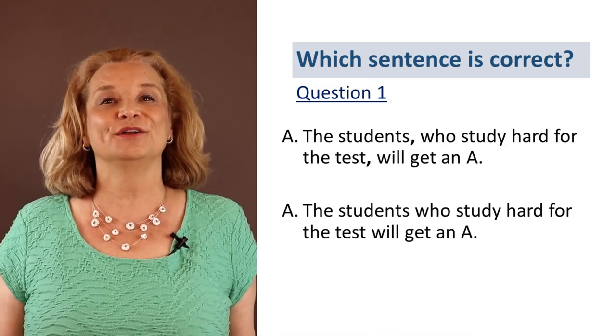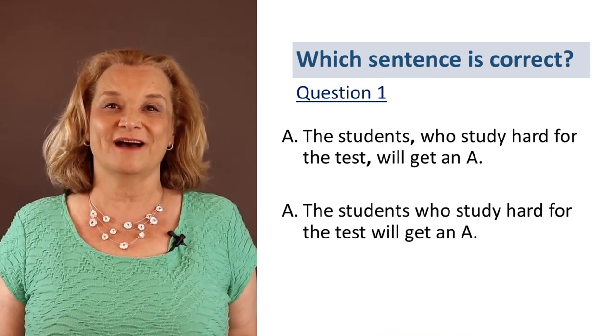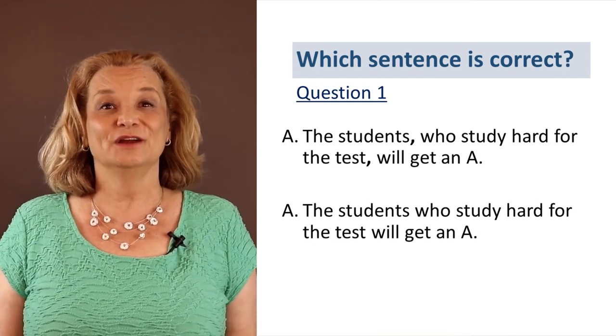The students who study hard for the test will get an A. Which one is correct? Do we need the two commas or not? What do you think? Is it A or B? The correct answer is B — no commas.